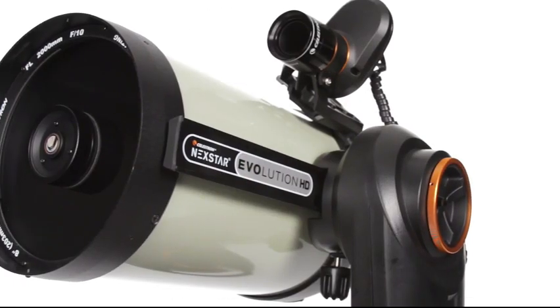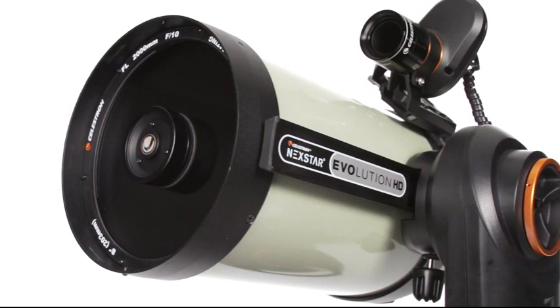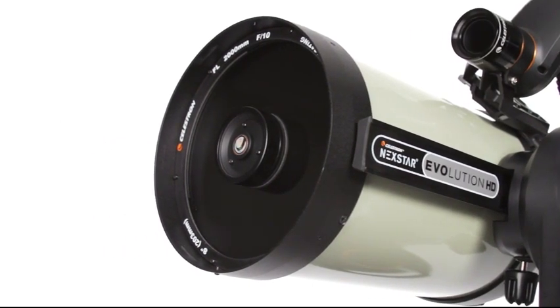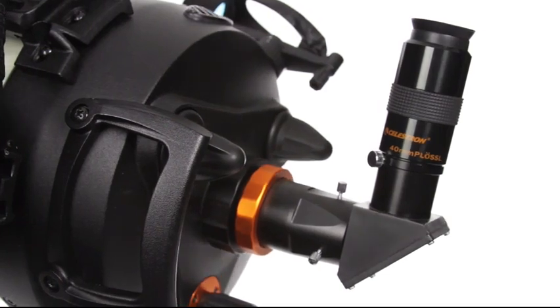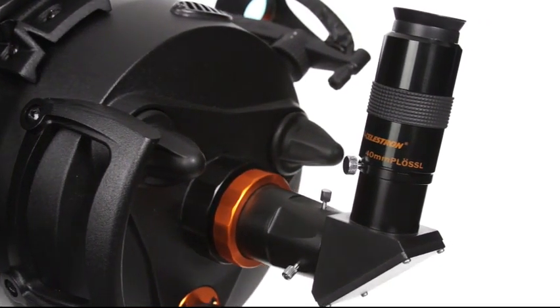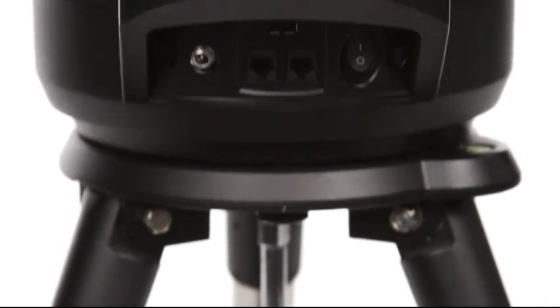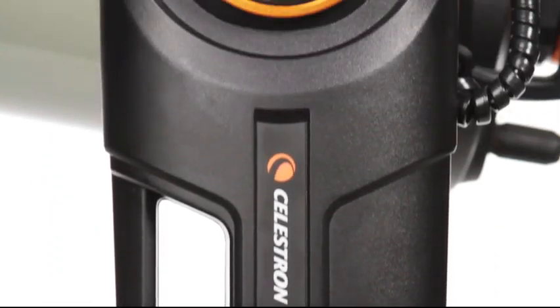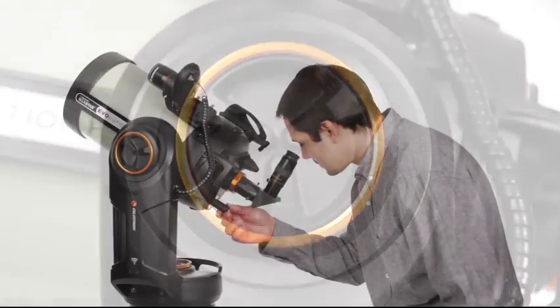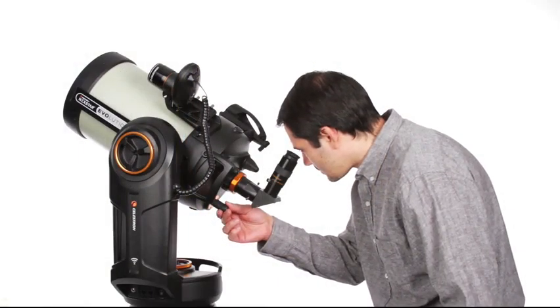Celestron's Edge HD optical technology was designed to eliminate field curvature and off-axis coma to produce the highest quality flat-field images for today's largest imaging sensors and wide-field eyepieces. Now it has been fully integrated into the popular Nextstar Evolution line with integrated Wi-Fi and internal battery for superb observing and astro-imaging performance.